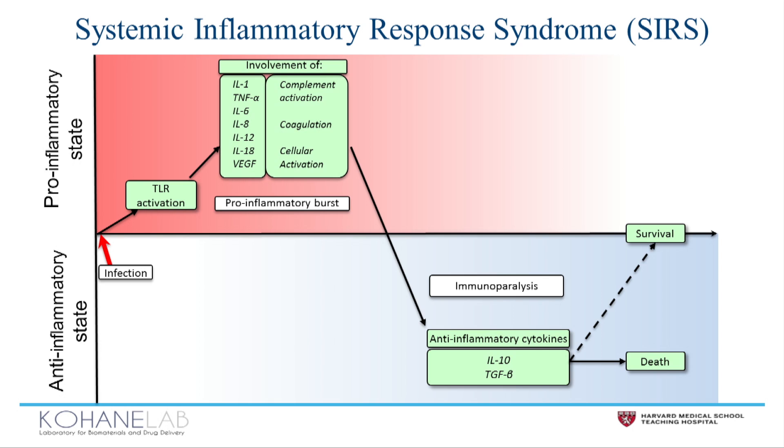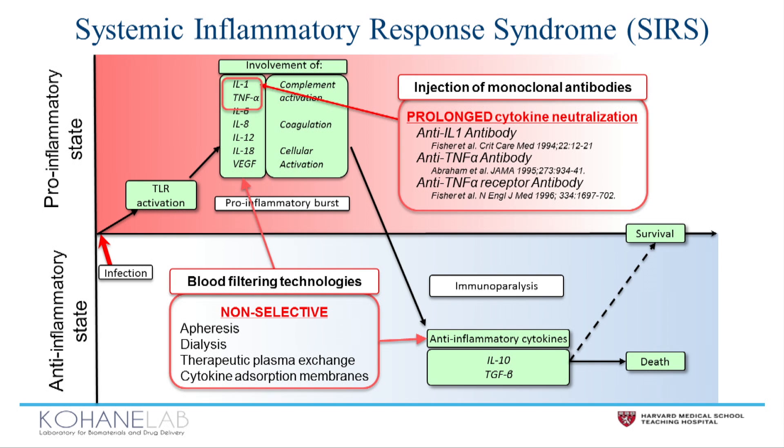Historically, people have tried to get control of the SIRS response through immune modulatory methods, including monoclonal antibodies targeting individual players in this pathway, or blood filtering technologies.